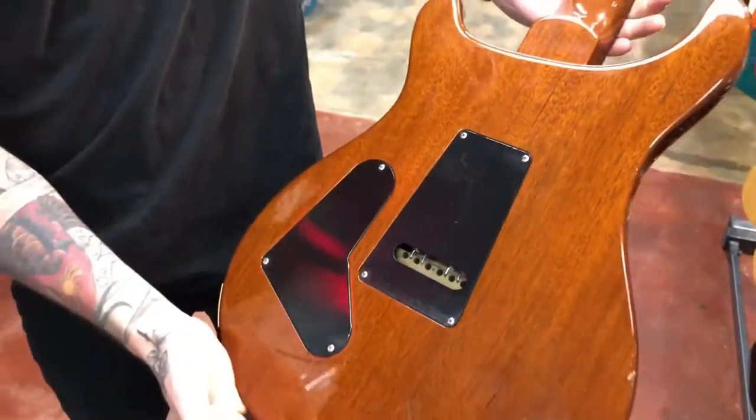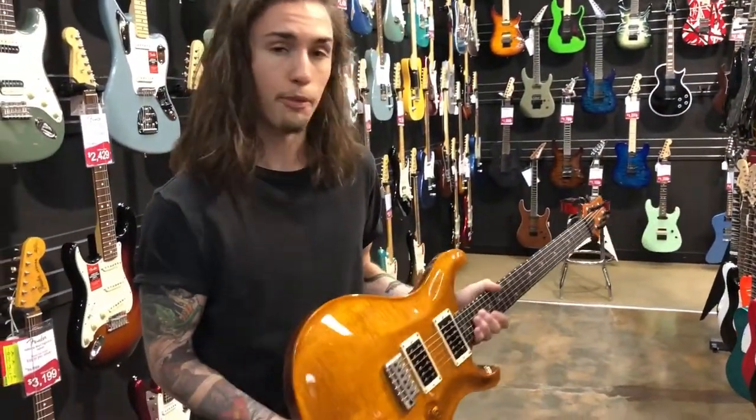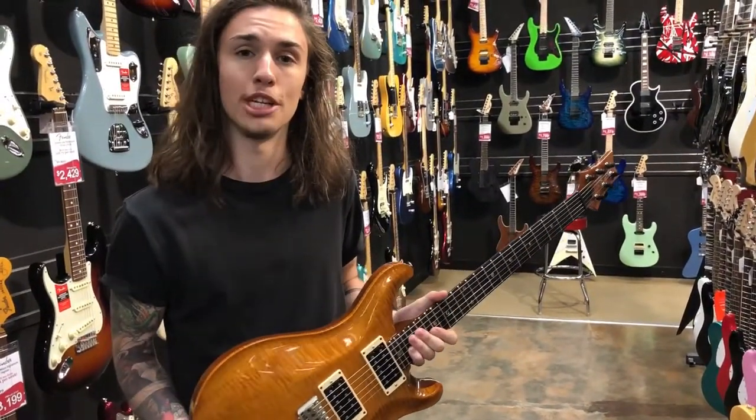Besides that, it plays like a dream, looks fantastic. It comes with its original hard case, and we've got it up for a steal of a price, which you can see on our website. If you have any questions, don't hesitate to hit us up. We'll see you in the next video.